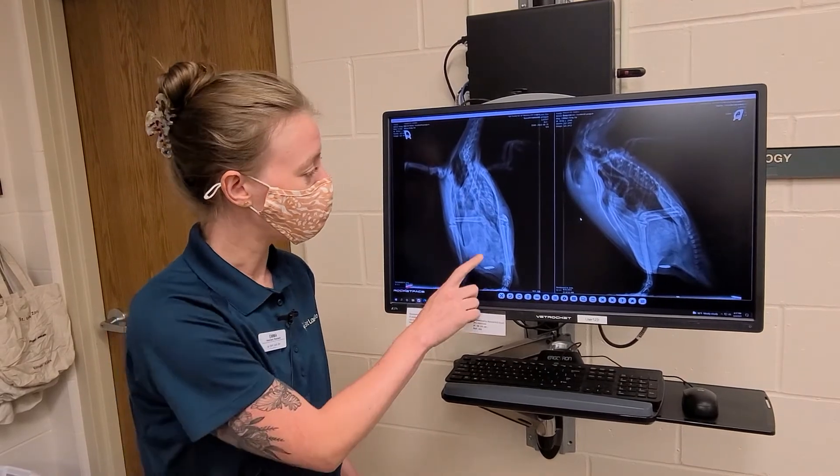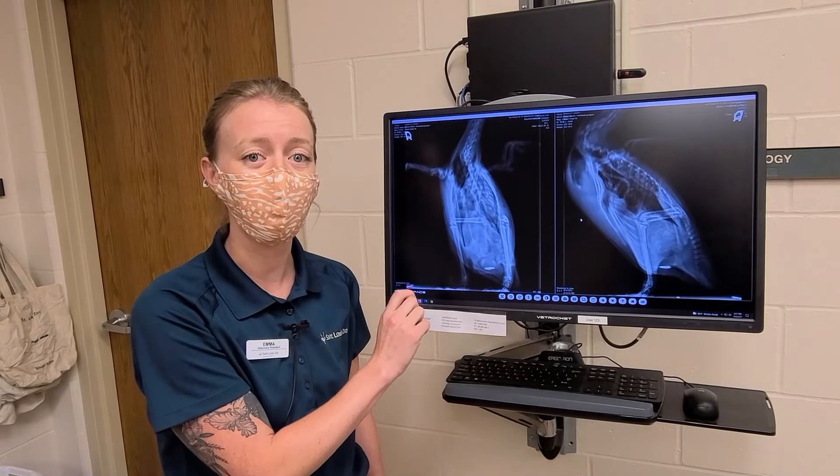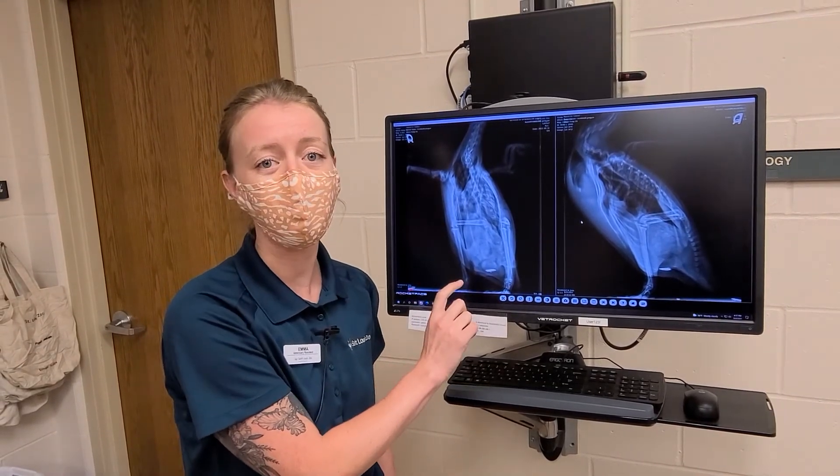What we'll do for Rosalita on another day is get her up to the hospital for an exam under anesthesia, make sure she's doing well, and we'll go in with an endoscope and take out this coin.